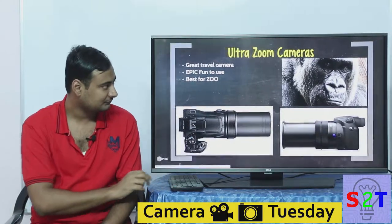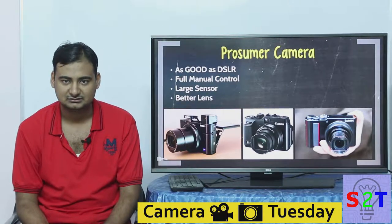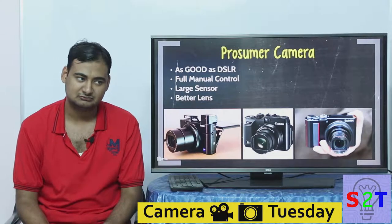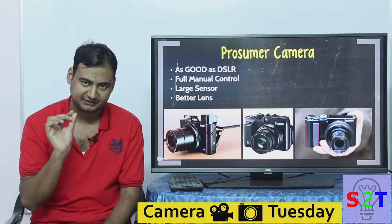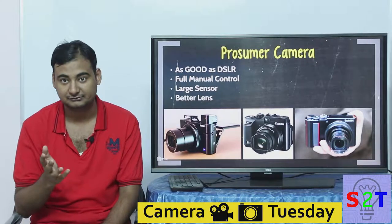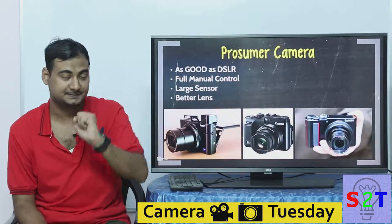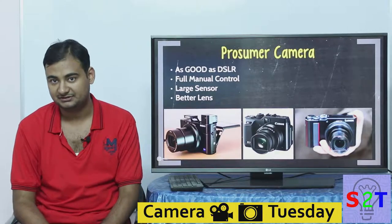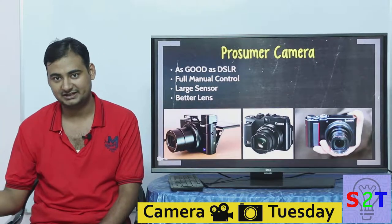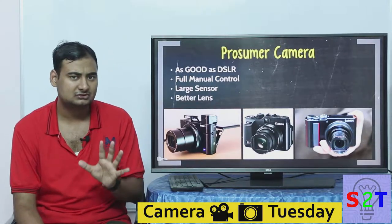Then we come to the star of the show — prosumer cameras. These are becoming bigger because sensor technology has progressed significantly. Instead of having tiny sensors similar in size to mobile cameras, we now put one-inch sensors, sometimes full APS-C sensors, or even full-frame sensors into a point-and-shoot body. This one has a one-inch sensor and this one has an APS-C sensor. Getting a bigger sensor directly improves your image quality, provided the lens quality is the same.